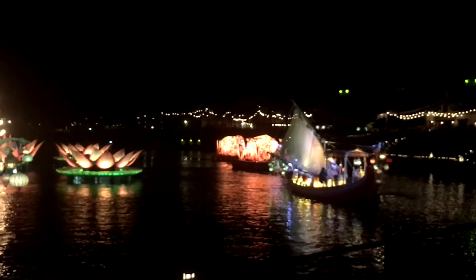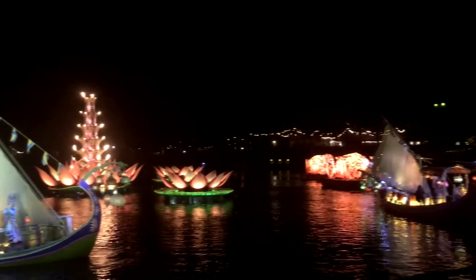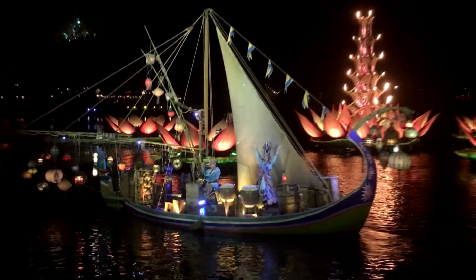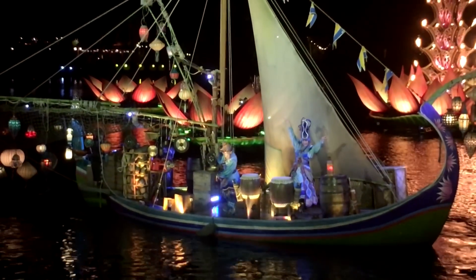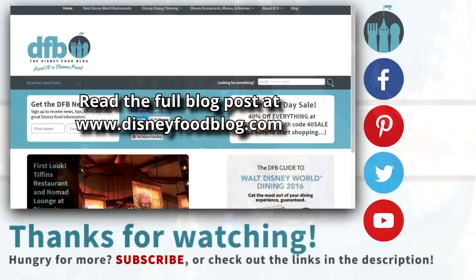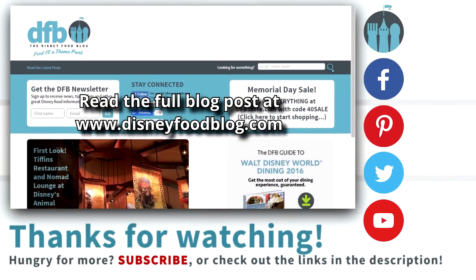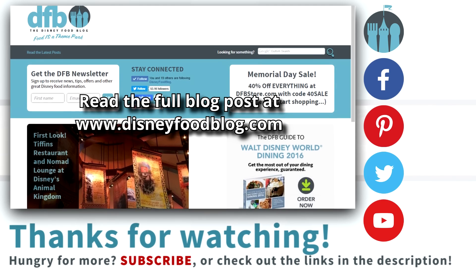Now you're ready to take in one of Disney World's newest nighttime spectaculars. This parade of gorgeous floats is accompanied by lasers, water projection, authentic dance, song, and even shadow puppets. It's truly like nothing you've ever seen before, and we can't wait to see what you thought. If you've seen the show, let us know how you liked it in the comments below. Once again, for DFB, my name's Joey, and we'll see you in the next video.